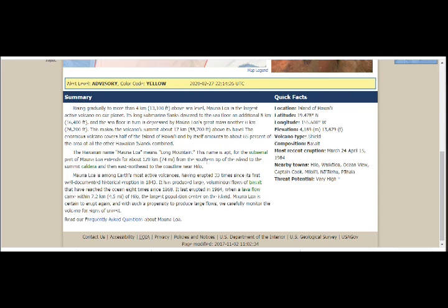The Hawaiian name Mauna Loa means 'Long Mountain.' The sub-aerial part of Mauna Loa extends about 74 miles from the southern tip of the island to the summit caldera, and then east-northeast to the coastline near Hilo. Mauna Loa is among Earth's most active volcanoes, having erupted 33 times since its first well-documented historical eruption in 1843. It's produced large voluminous flows of basalt that have reached the ocean eight times since 1868, and erupted last in 1984, with a lava flow coming within 7.2 km of Hilo.